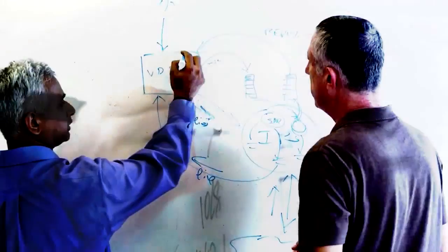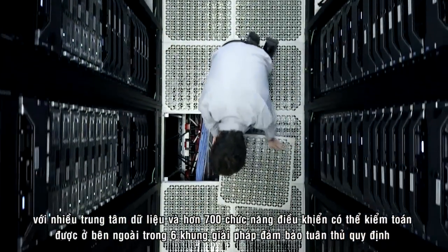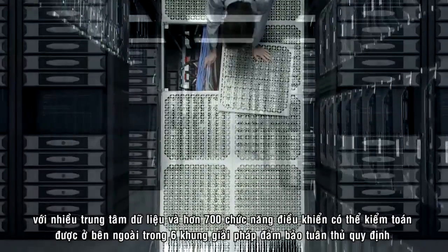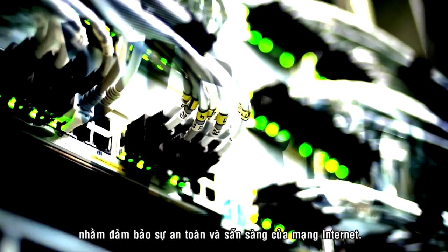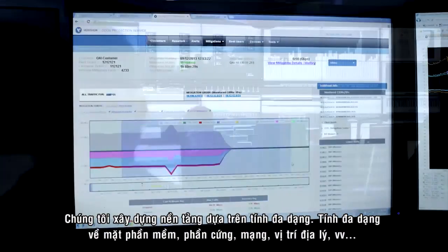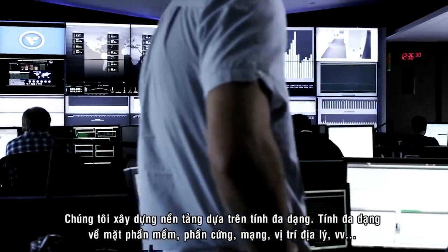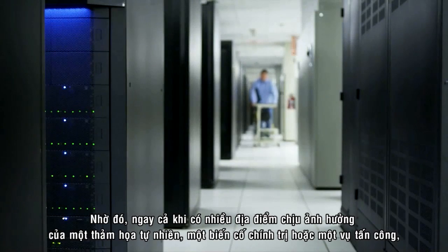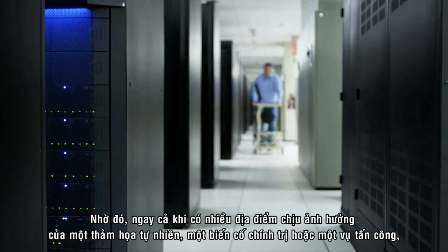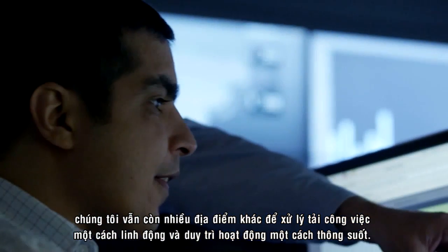We are designed and built with redundancy, with multiple data centers and more than 700 externally auditable controls across six compliance frameworks to keep the Internet secure and available. We are built on diversity — diversity of software, hardware, network, geography, and more. So even if multiple locations suffer a natural disaster, political upheaval, or attack, we have other locations to dynamically absorb the load and keep things running smoothly.